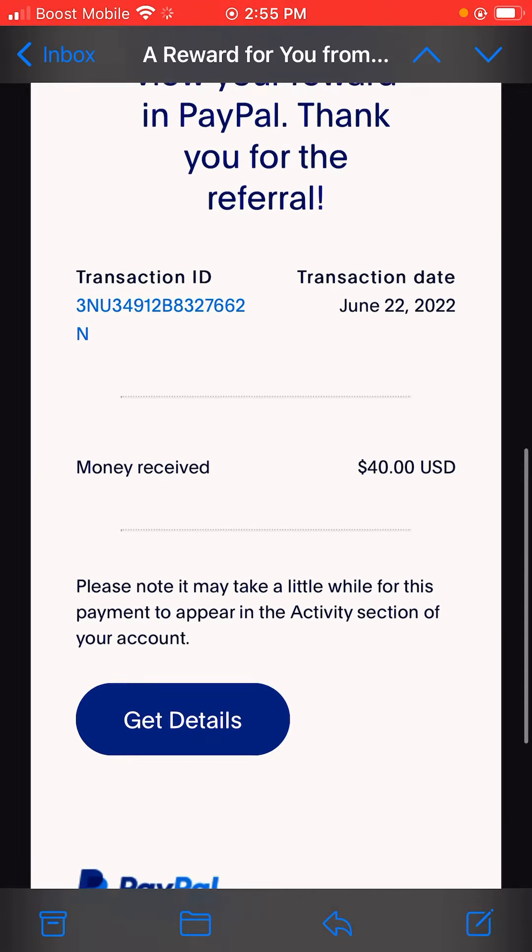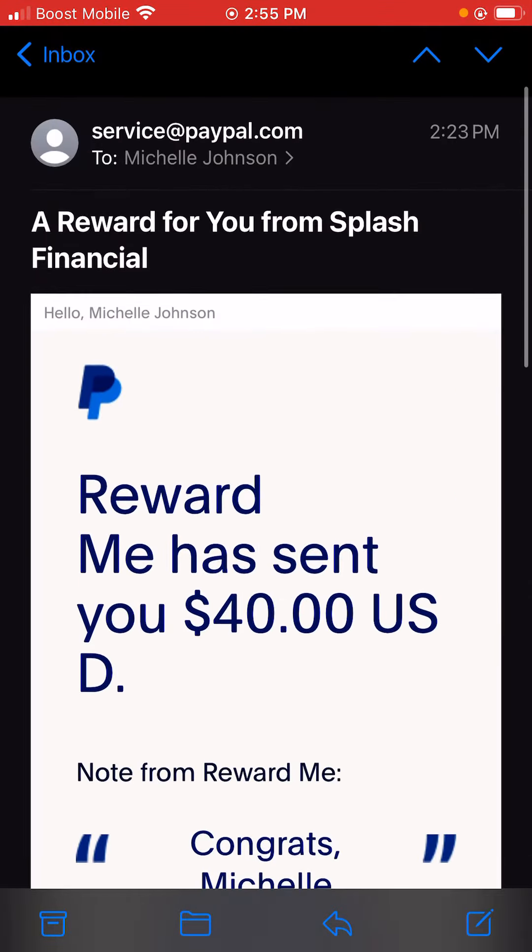Thank you for the referral. So as you guys can see, I earned $40 today and they pay out every month or even sooner than that.